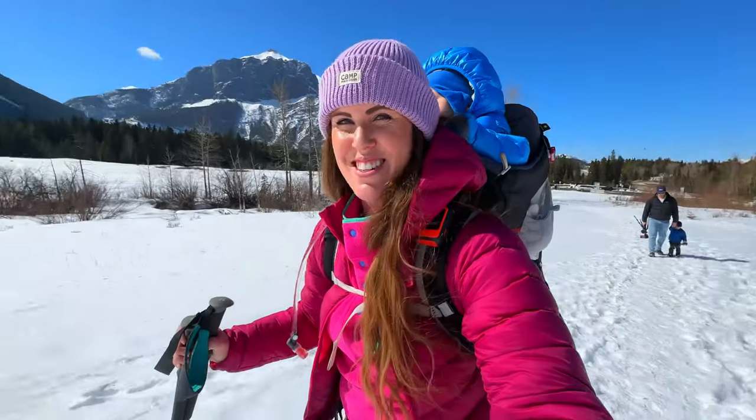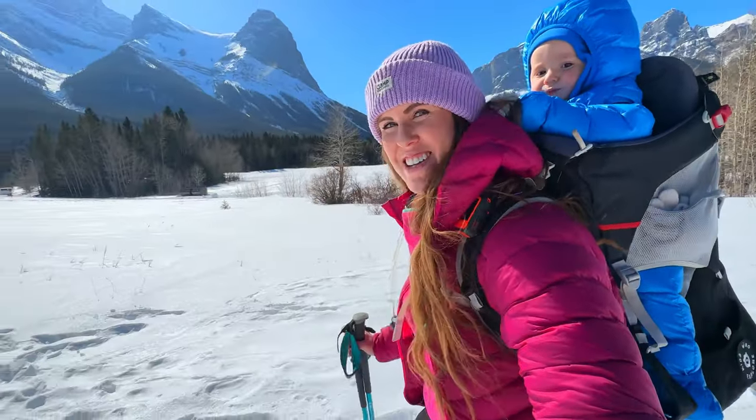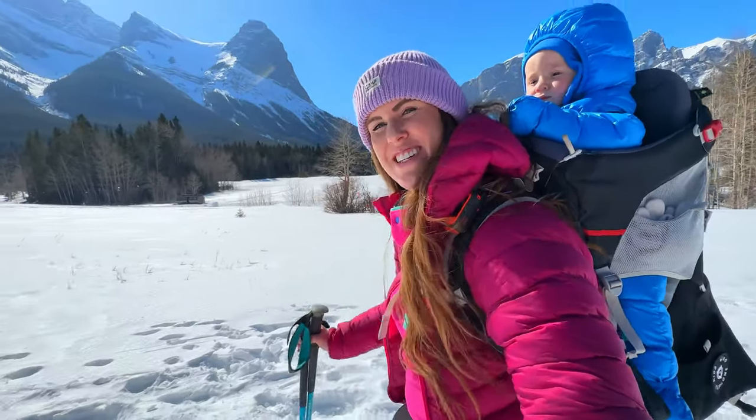This is so beautiful. I feel so spoiled to live in the Canadian Rockies, honestly, and I'm so happy I get to share this with you.